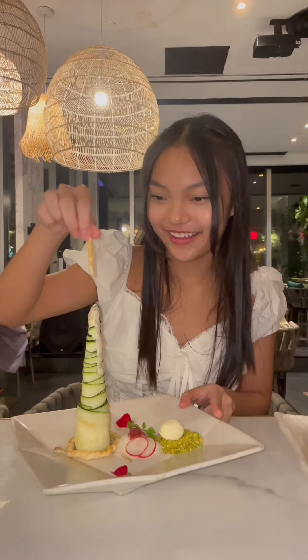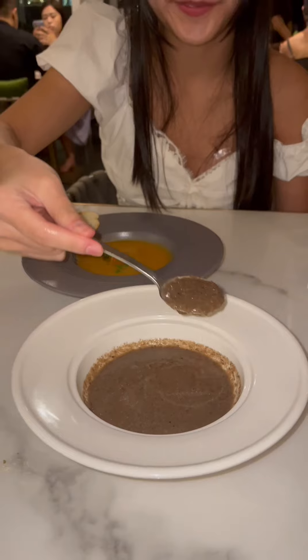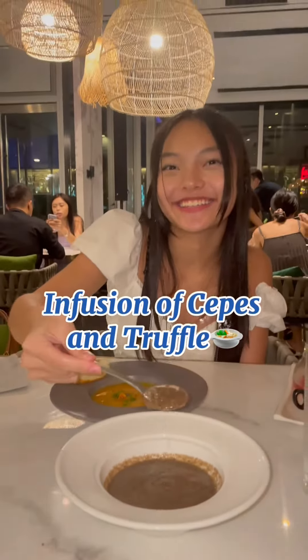We had a zucchini tower and tuna cold steak for our cold dishes. The tuna is actually made out of watermelon and was super juicy. For our soup, we ordered the infusion of steps in truffle and the pumpkin velouté. The infusion tasted so rich and delicious and I finished it so fast.